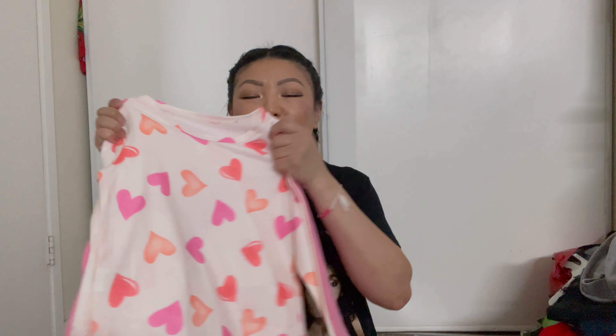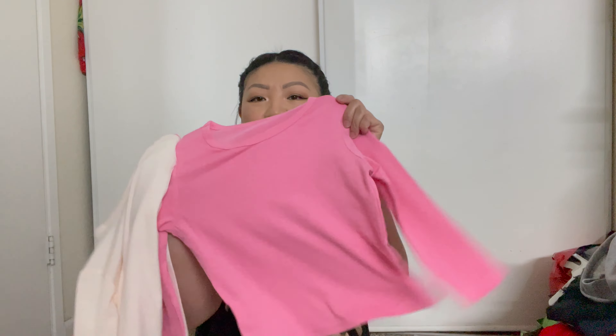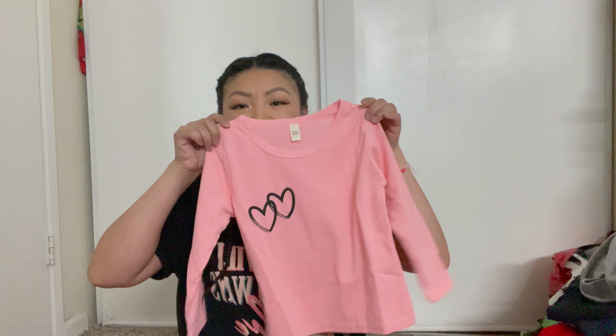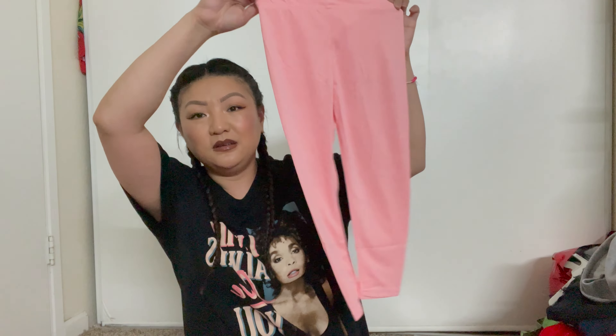Next I got her this pack of long sleeves because it's getting cold. There's a plain pink one that's really soft, and the other two are more polyester but super soft as well. And then I got her this pack of outfits — it's so cute, I swear if you guys have kids you have to go buy their clothes from Temu, it's so worth it. It comes with a matching set — pink, brown, and purple — and comes with matching headbands too.